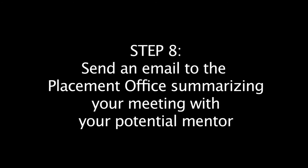Step eight: immediately following your meeting, send an email to the placement office summarizing your experience.